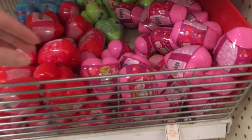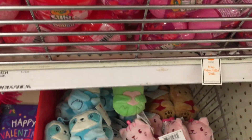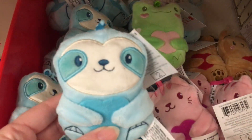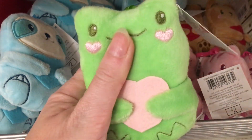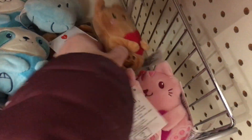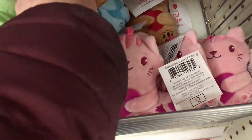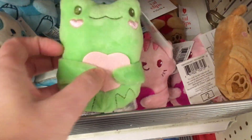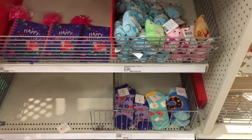Hi everyone! This week's toy hunt is at Target. I'm in the front dollar spot and they have some cool stuff for Valentine's Day, including these little plushie clips. They have a sloth, a frog - they're actually nicely embroidered. There's a cute teddy bear as well as this pink little kitty cat. They're still stocking the Valentine's section, but this will be a great spot for little gifts.